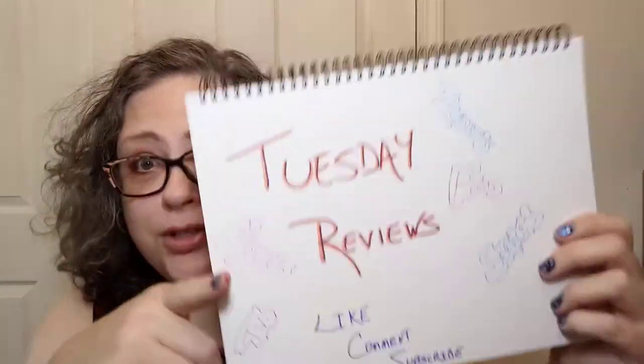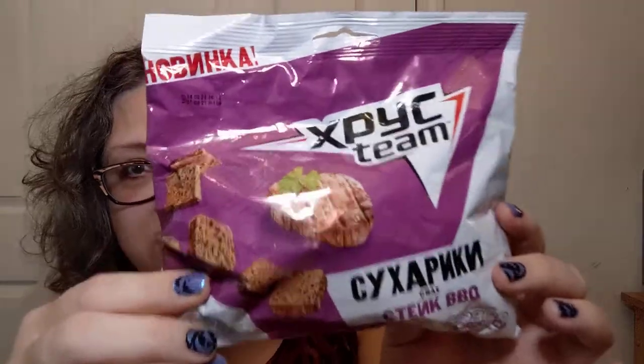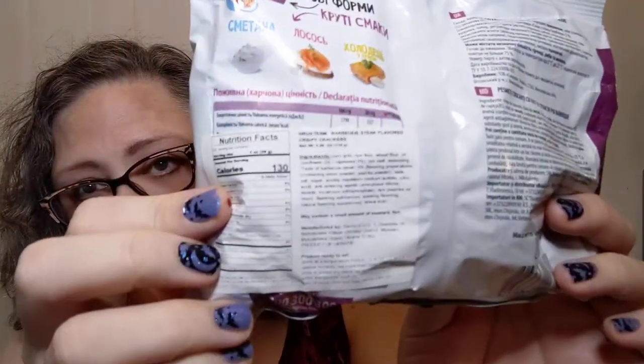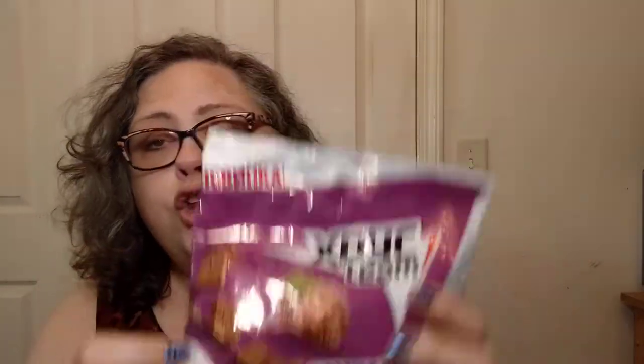Hello y'all, welcome in to another episode of Tuesday Reviews, which is also Snacks Around the World right now. Here is another snack from Ukraine. I did have something similar quite a bit ago, but it was a different flavor — that one was sour cream and greenery flavored. This one says barbecue steak flavored crispy crackers, at least according to the English sticker on the back, because everything else is in the Cyrillic alphabet. The last ones were pretty darn good, so I have high expectations for this one too.